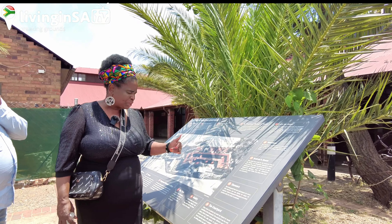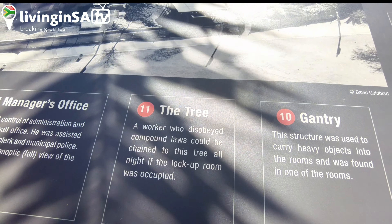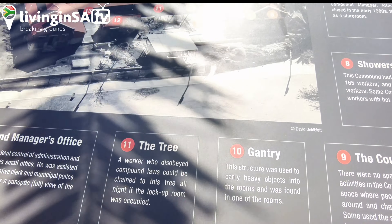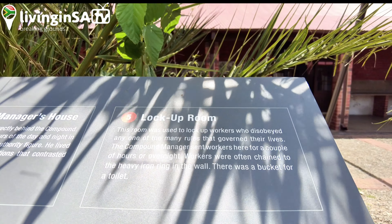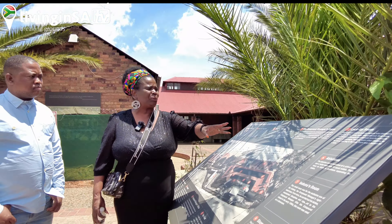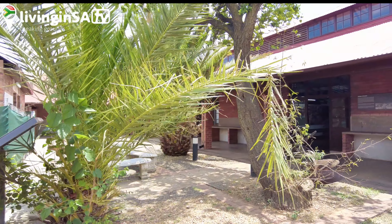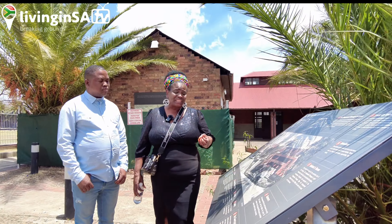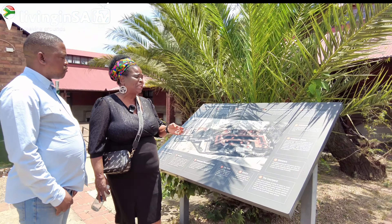Here you'll see a lock-up room together with a tree. Workers were given 28 rules in the compound, and if you didn't obey those rules you would be locked up in that room, doused with cold water, chained, and eventually thrown out of the compound. This tree is almost a hundred years old. A worker who disobeyed compound laws could be chained to the tree all night and locked up in that room.